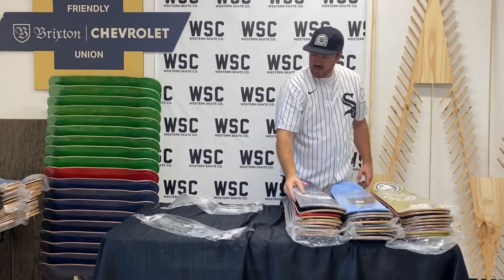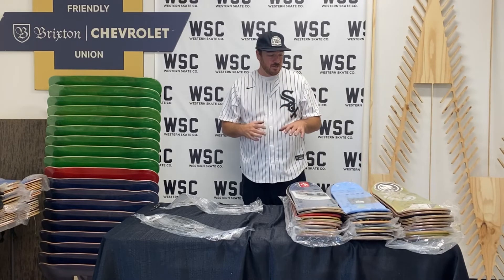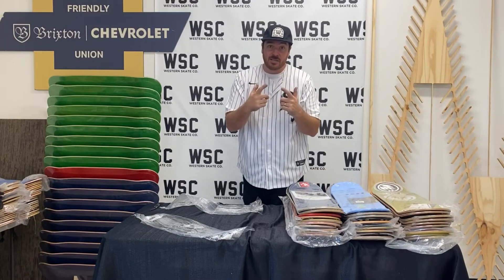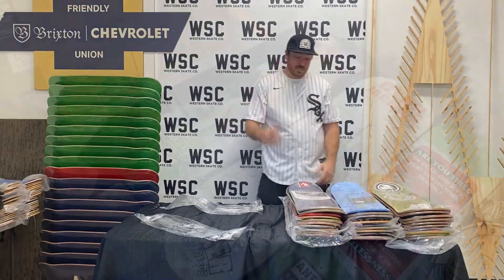We have hit some amazing grails in this. We're going to lay these all out — shoot us a message. We are stoked to go through this with you. I'm going to get working in the warehouse and get back to you guys tomorrow with a whole new video with 30 or 40 more decks. Thanks for joining us for Lunchtime at Western. We'll see you — check us out.